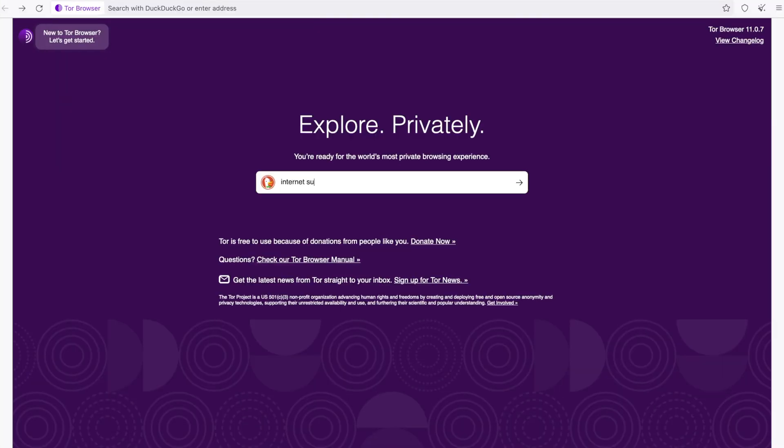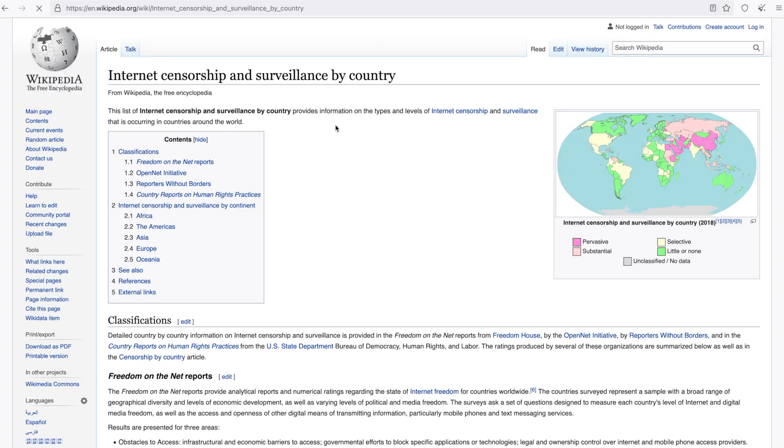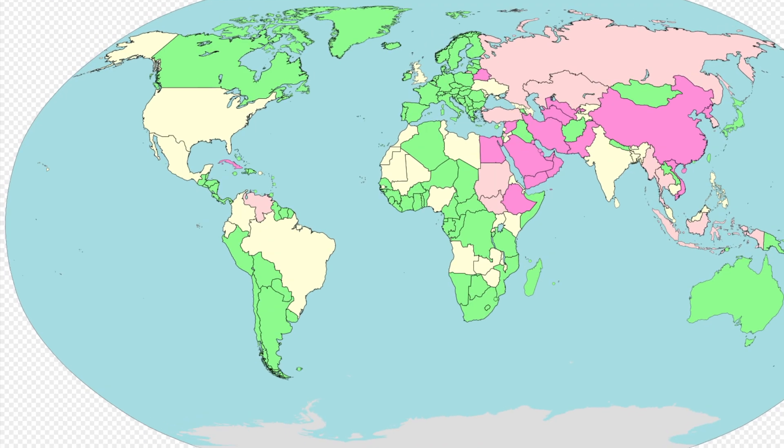Enter Tor. Tor has many things, but it's mainly a special web browser built for anonymous internet access. Tor allows free and private access to information for people in countries where the internet is censored or surveilled. It can help users anywhere there's surveillance. Tor stands for the onion router.